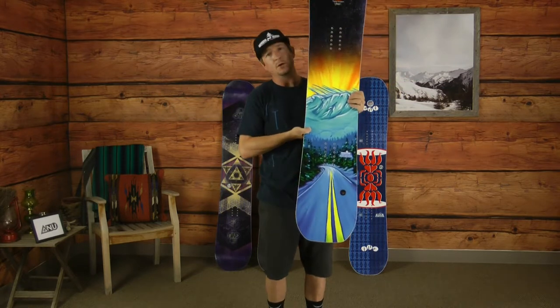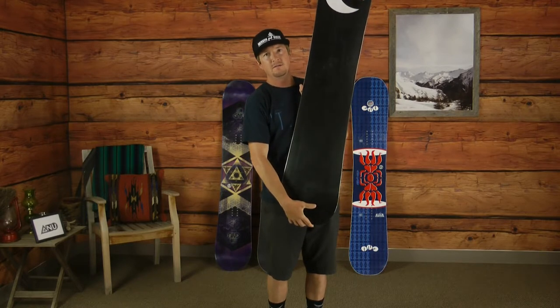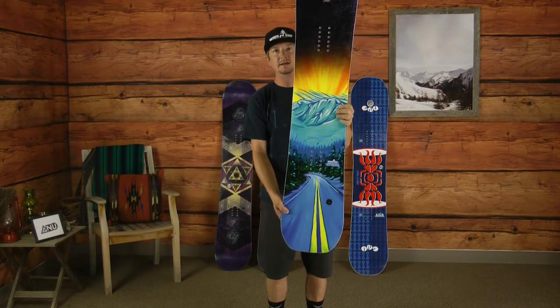It's a little bit stiffer and more aggressive board. So for that freeride powder-focused type of female rider, this board's the jam. The Classy by Caitlin.